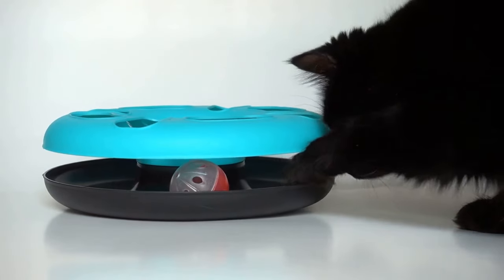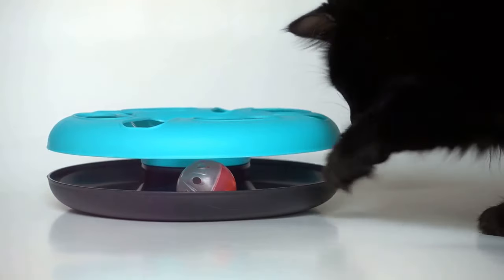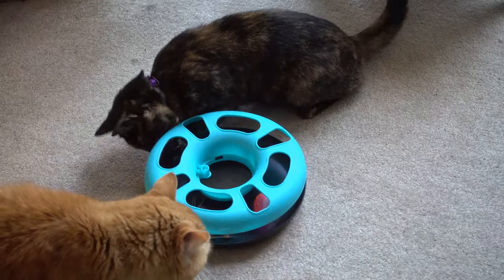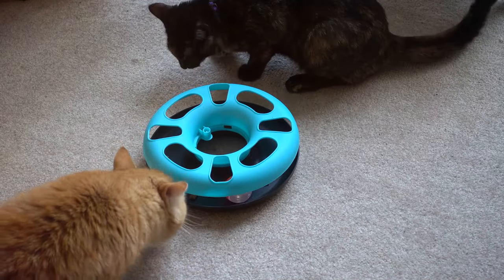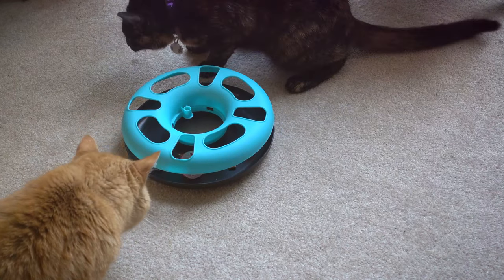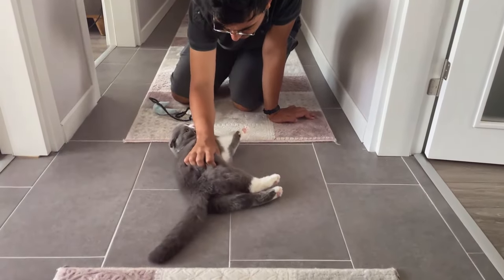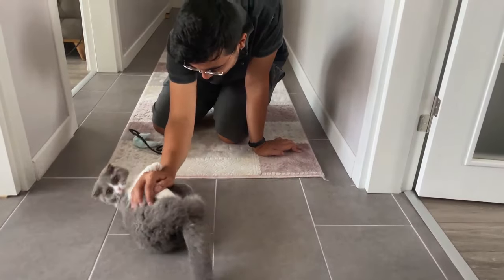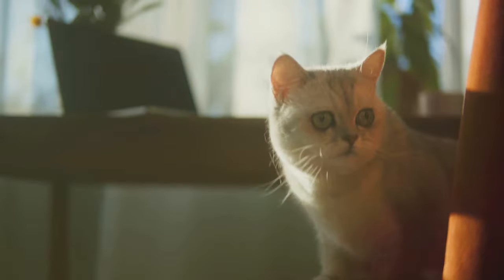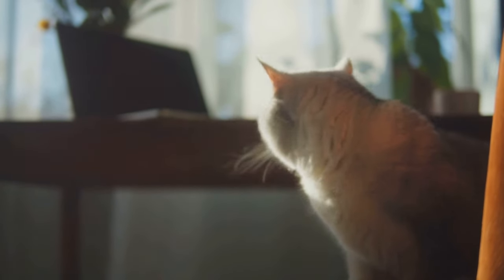Next, consider investing in some anxiety toys. These toys are designed to keep your cat mentally stimulated and physically active, which can help to alleviate anxiety. There's a wide range available, from puzzle feeders that challenge their intellect to motorized toys that satisfy their instinctual need to hunt. Maintaining a routine is another crucial aspect in managing cat anxiety. Consistency in feeding times, play times, and even cuddle sessions can provide a sense of predictability that can help to reduce their anxiety.